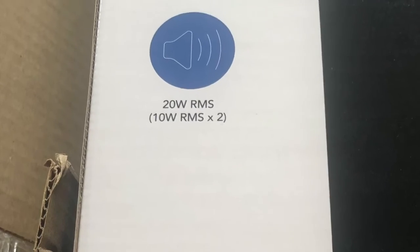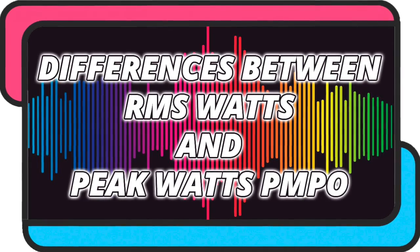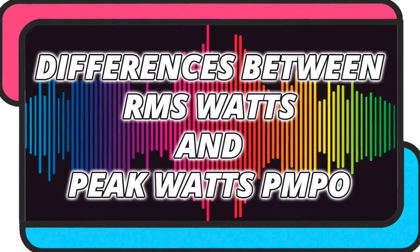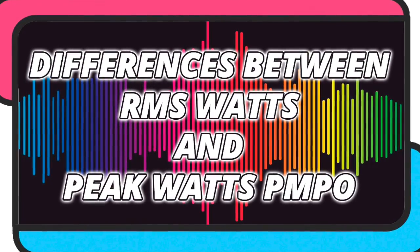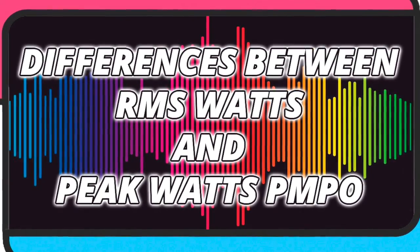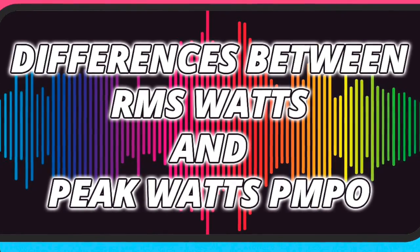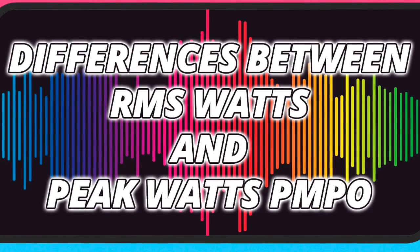So, when you want to know the power of a speaker correctly, pay attention to the type of watts the manufacturer details so as not to be taken for a ride. Well guys, that's it for this video. I hope it has helped you. If so, don't forget to leave a like, subscribe to the channel, and hit the bell so you don't miss anything. A pleasure, and until the next video.